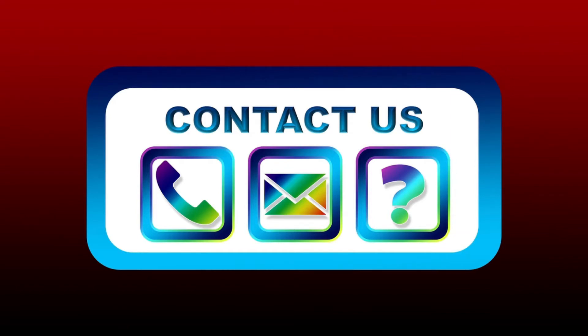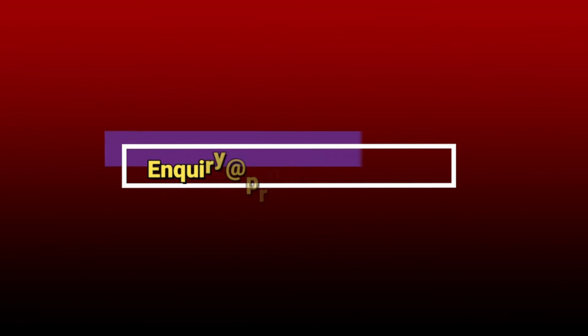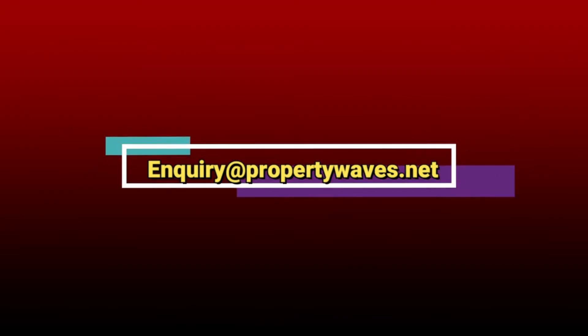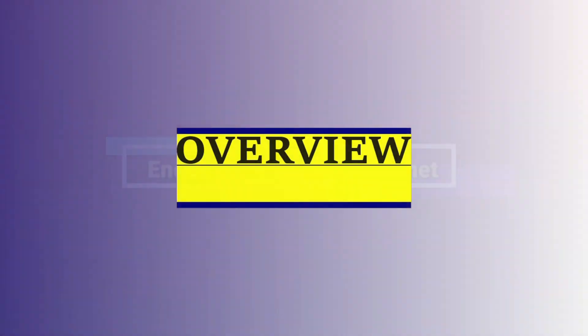If you have any kinds of query you can contact us. Our email ID is enquiry at propertywaves.net. Feel free to contact us. Here are all the details about this apartment.